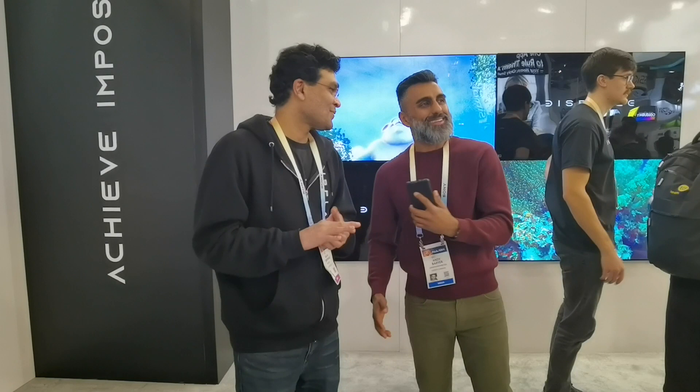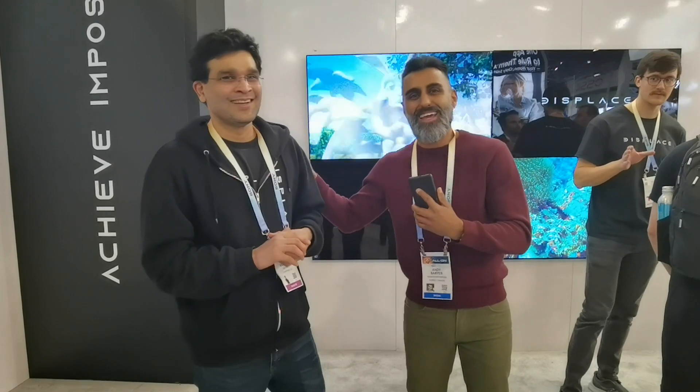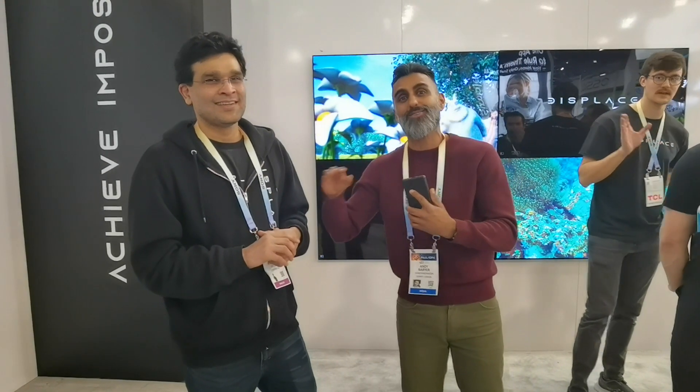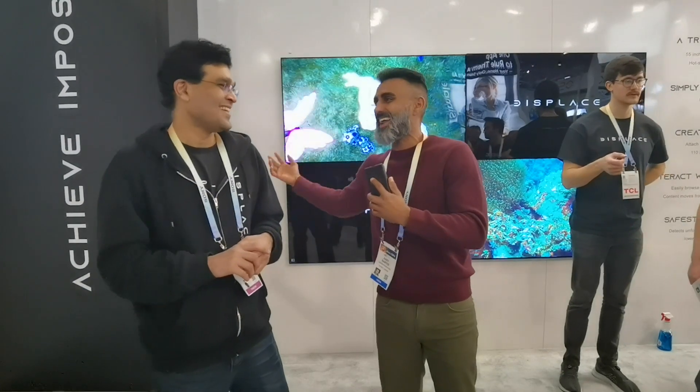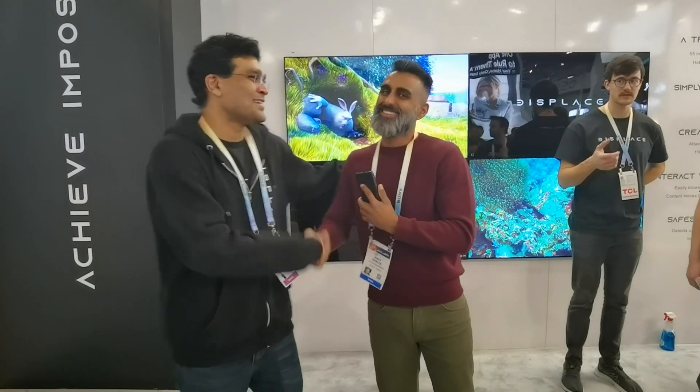In the tech world there are innovators and there are imitators, and Balaji is an innovator. All the big companies are now trying to copy them, but they were the first to create the wireless TV and now they have safety features so that if the wall is damaged, it goes down like Spider-Man. Balaji, thanks again — I can't wait to see you next year.